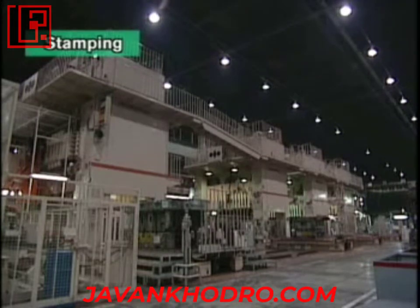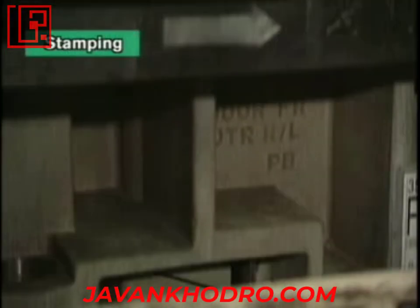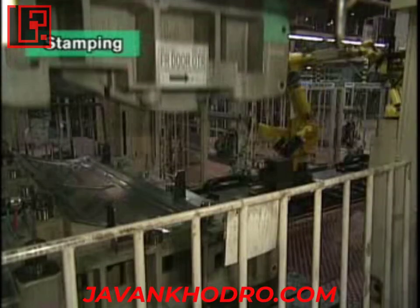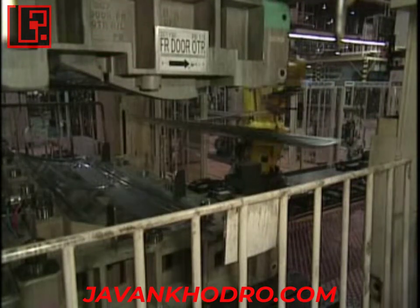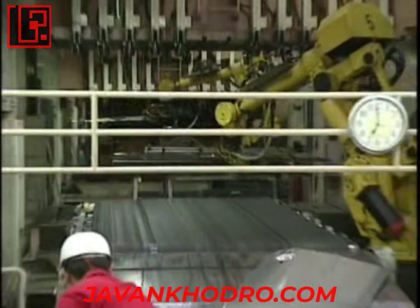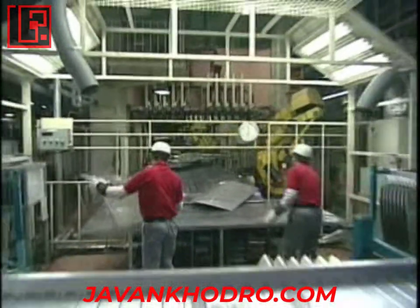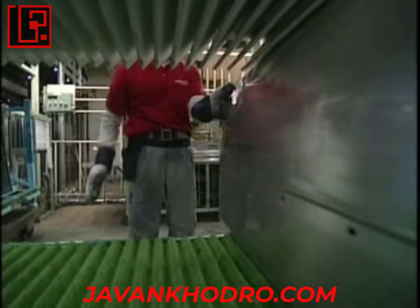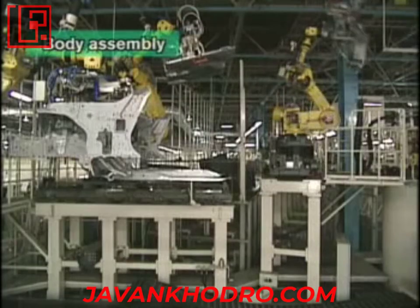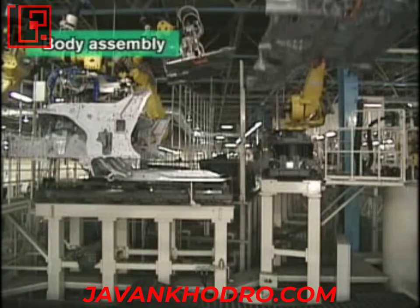Vehicle production starts in the stamping shop, based on the production schedule. The stamping shop produces only the quantity of vehicle bodies required for next day's production. One day before vehicle completion, body assembly starts.